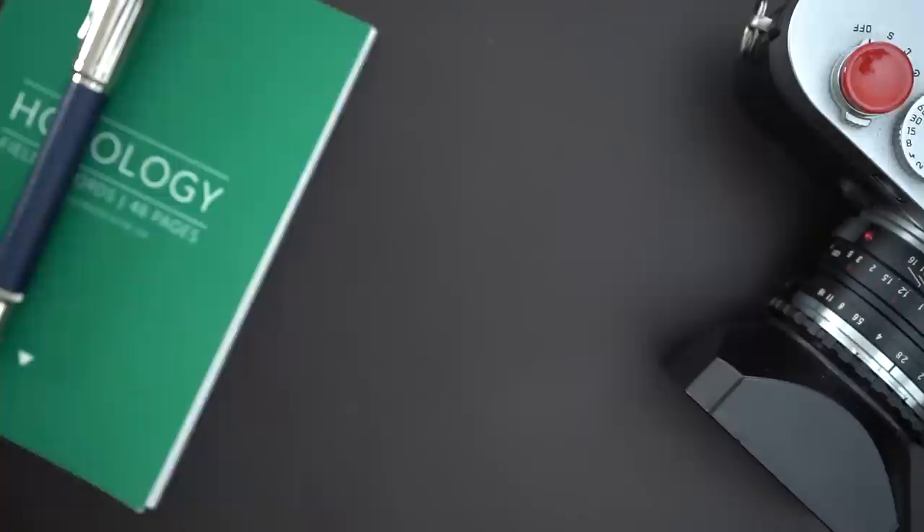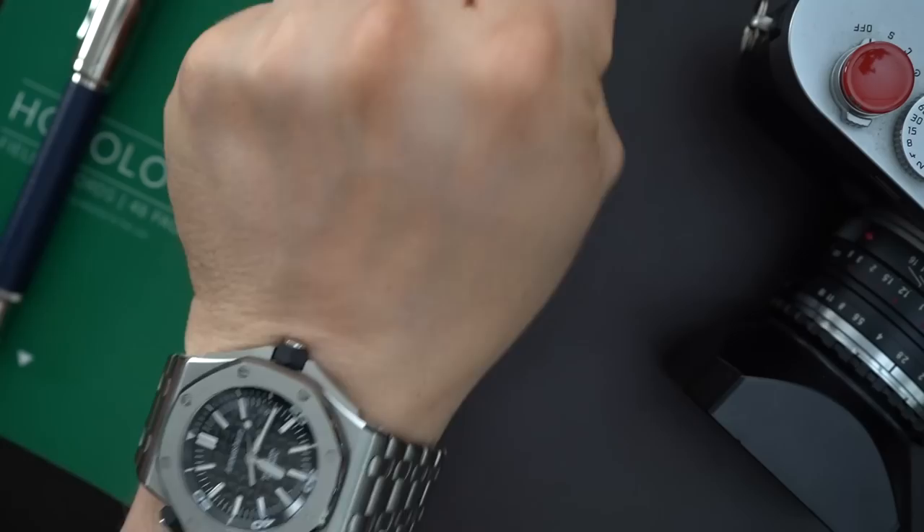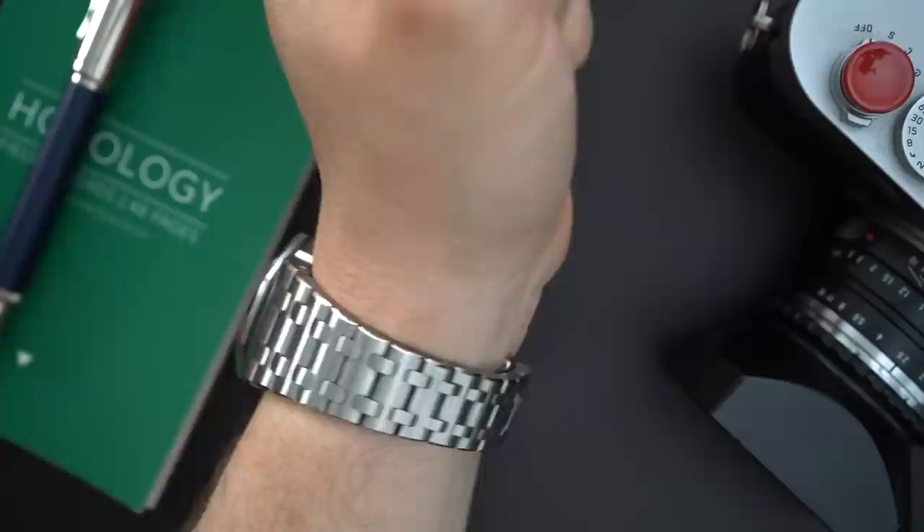Let me throw the AP Royal Oak Offshore on my seven-and-a-half-inch wrist so you can see what I'm talking about. I think these are going for astronomical amounts of money. It looks good on wrist but it is not comfortable. I love that it tapers — they did a good job with the taper on the bracelet.